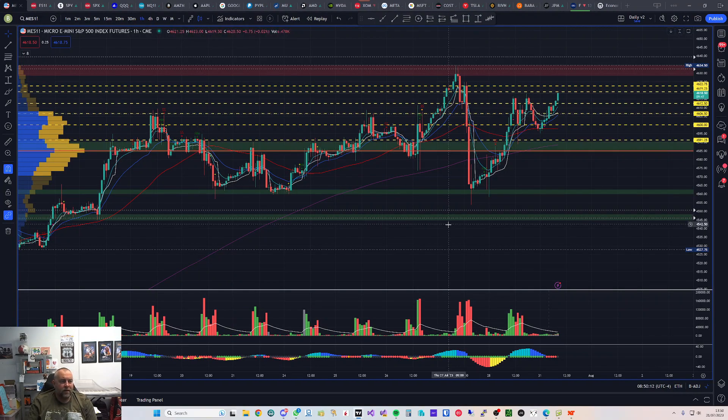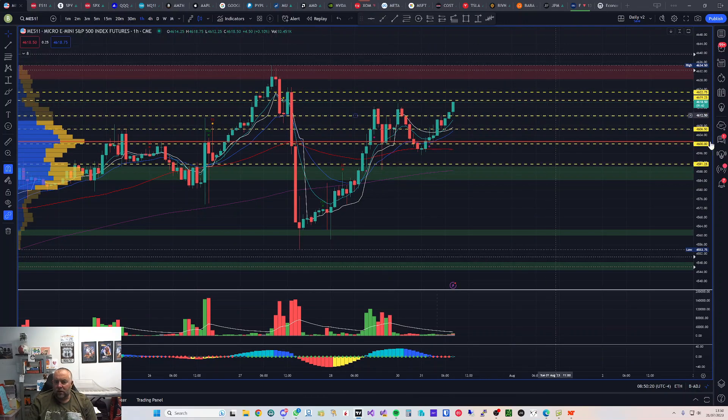Moving into the MES or ES chart on the one-hour timeframe, I've put a few levels up that I'm watching for today. We're looking quite bullish. We've broken this double top area here, which was a potential rejection zone if we were looking for a triple top. What I'm really looking for is a break and retest long. I've got 46.19 as a potential long — hopefully we don't break it in the pre-market, and I'll be watching for it when the market opens.